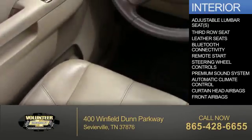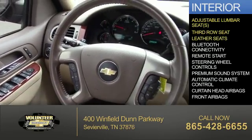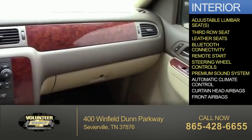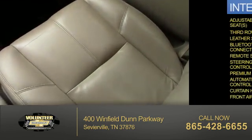Inside you'll find adjustable lumbar seats, third row seats, leather seats, Bluetooth connectivity, remote start, steering wheel controls, a premium sound system, automatic climate control, curtain head airbags, and front airbags.